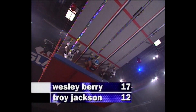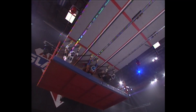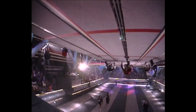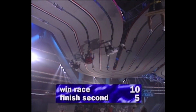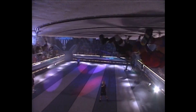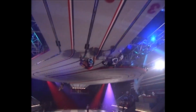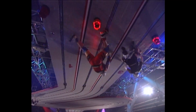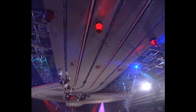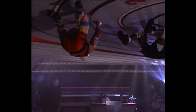Resetting the lane assignments: Wes Berry lane one, Turbo lane two, Troy Jackson lane three. Referee Larry Thompson with the whistle. The race is on. If the contender can beat the Gladiator, it is worth ten — big points. The man who negotiates the curves and turns the best will be the winner. Troy and Turbo touch the turnaround point at the same time.